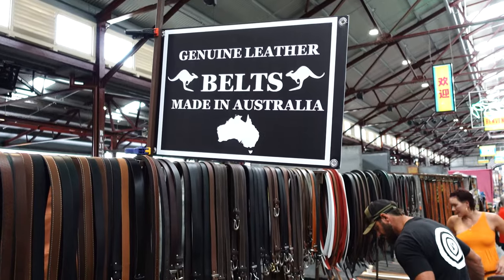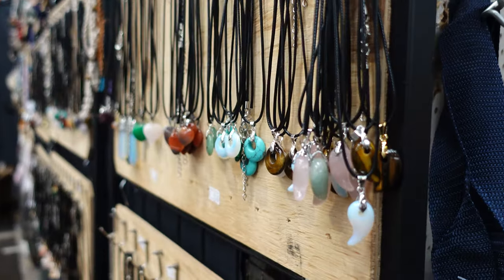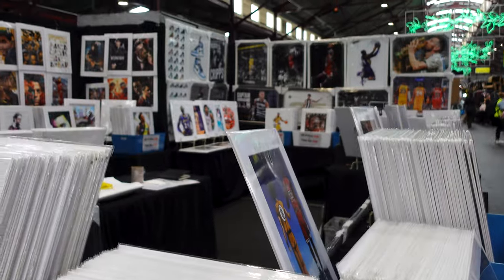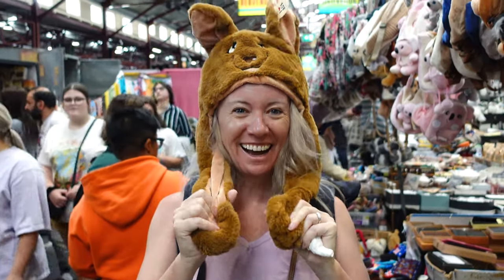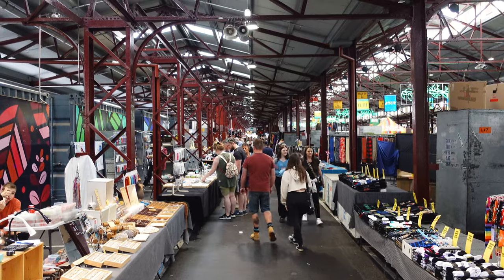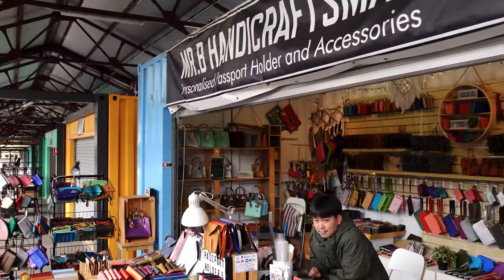The market is also home to a thriving arts and crafts section with an array of handmade clothing, jewelry, souvenirs, and artwork from local artisans. This section is a testament to Melbourne's vibrant creative scene and you're sure to find something unique and special to take home with you — unless you live out of backpacks like us.